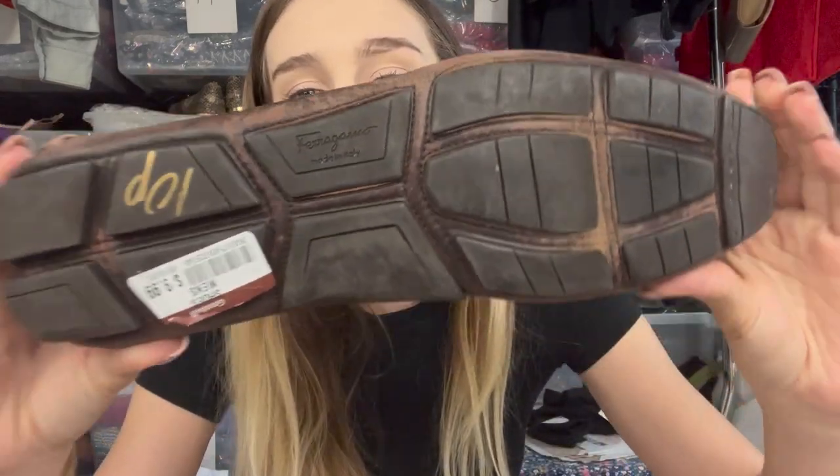The most designer find of the week is these Salvatore Ferragamo loafers, which even came with a shoe insert. They have the iconic buckle on the front. In my experience, Ferragamo shoes with the buckle have a quicker turnaround and higher sell price because most people recognize it immediately. I have other Ferragamo flats currently listed with no detailing that aren't performing as well. These do have wear on the bottom — I paid $10 — but even selling for $50 that's a $30 profit.